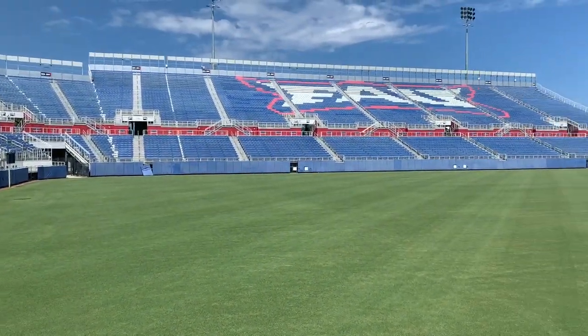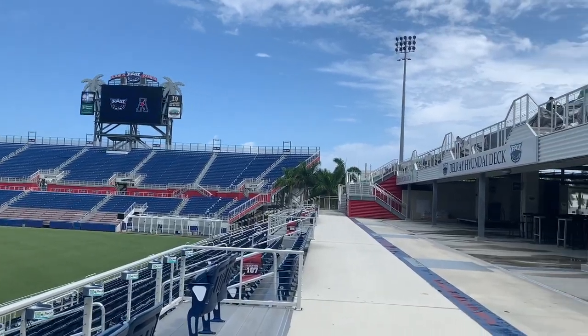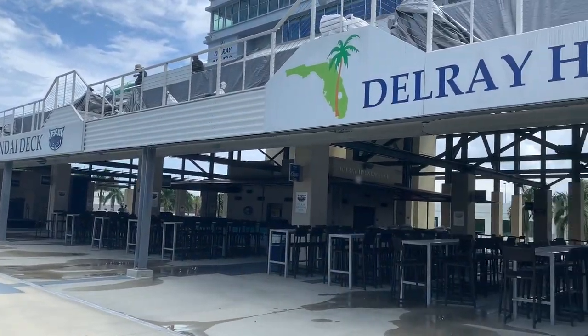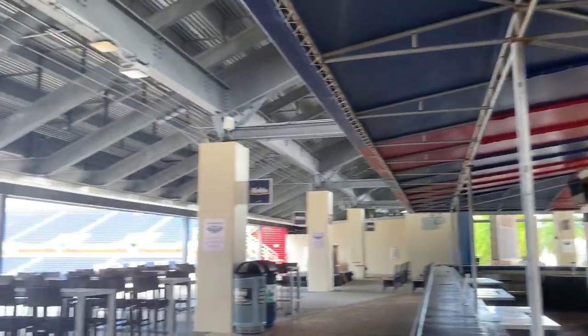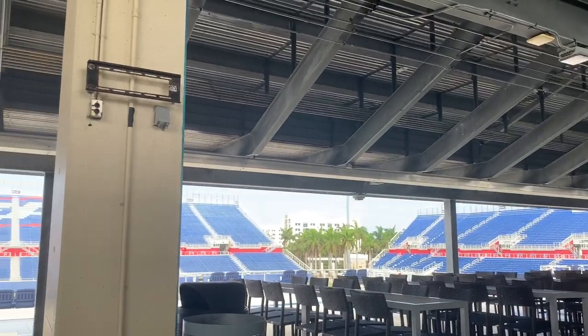The spectacular natural turf field has allowed the stadium to host soccer games for both the men's and women's U.S. national teams. The stadium is complete with a wonderful deck bar and other amenities that make it the perfect venue to host any type of event.